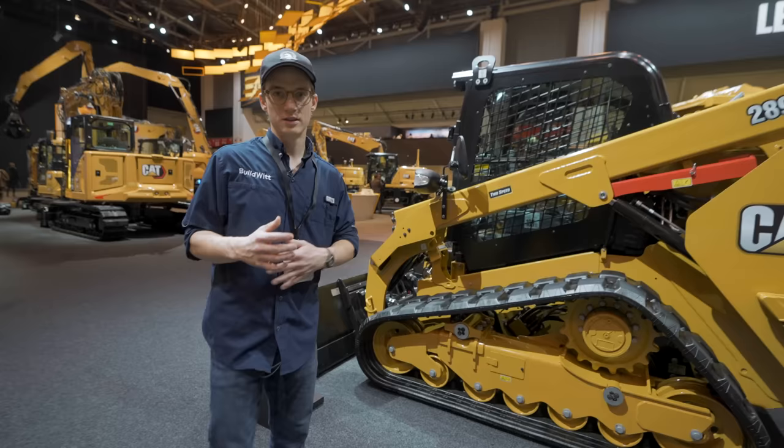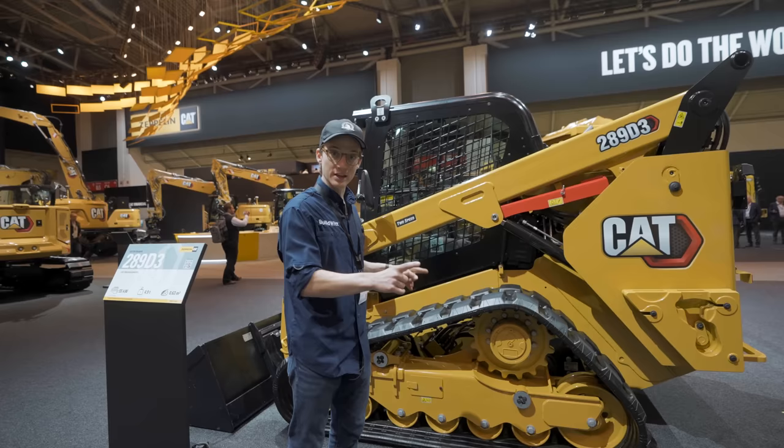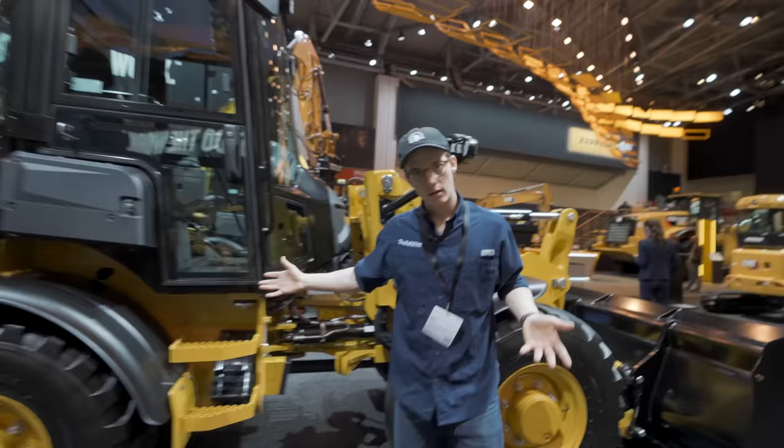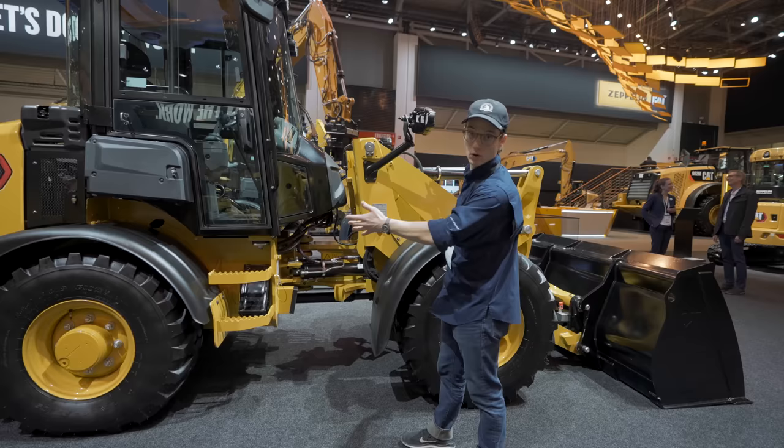Here's something I learned yesterday: skid steers are not all that common in Germany. What's more common for this kind of work is a small wheel loader. They sell more of these than skid steers, which makes no sense to me — I would take a skid steer over this any day of the week. You can see how enormous this machine is, but I guess it can do a little bit more.